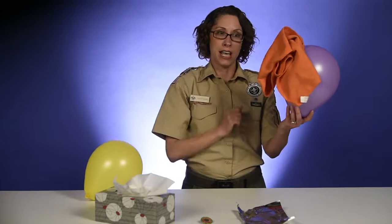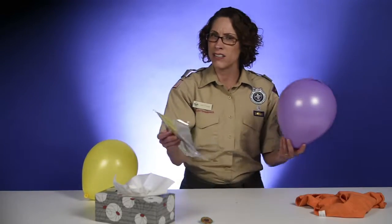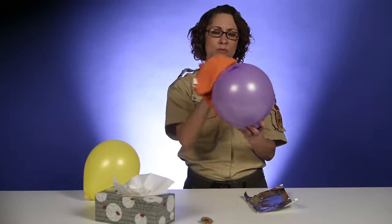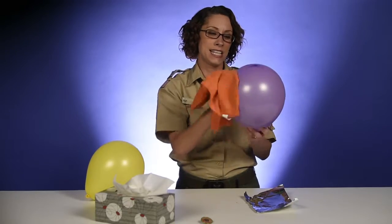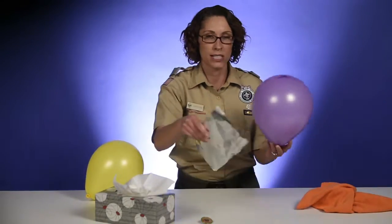This rag will even stick — that's kind of cool. What about tin foil? Maybe an extra rub or two. You've got to really get a lot of static electricity going. You can even kind of hear it, which is pretty cool.